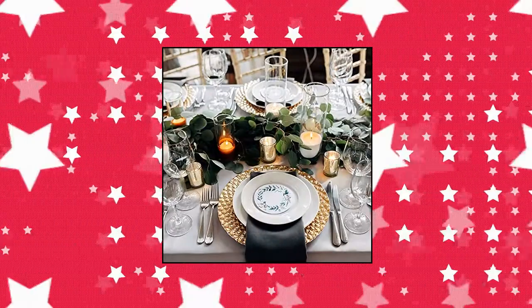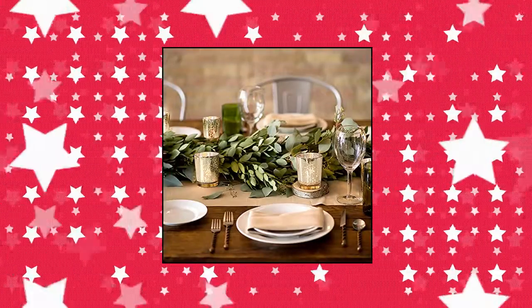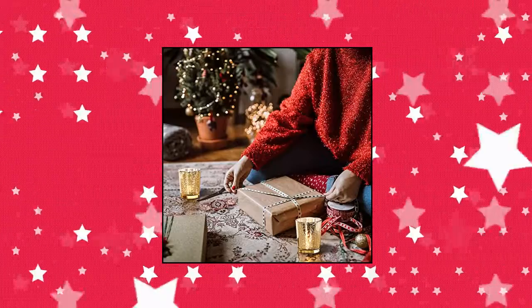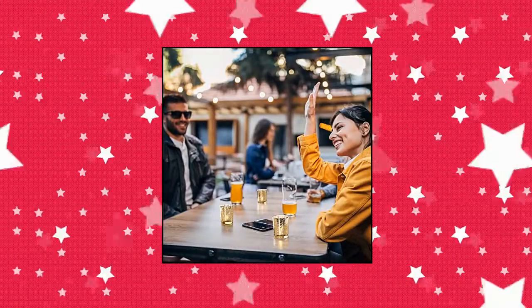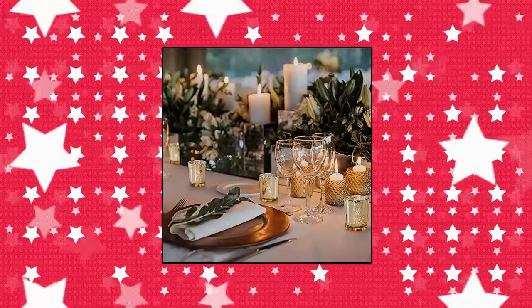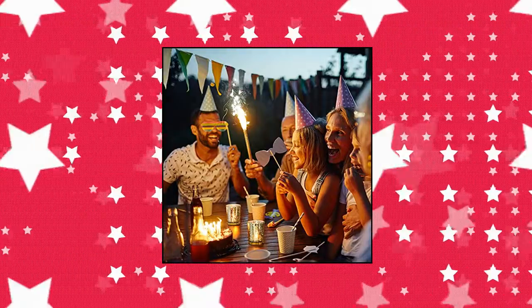Letting Gold Votive Candle Holders Set of 36 — speckled mercury gold glass candle holder bulk, ideal for wedding centerpieces and party supplies. The measures of glass votive candle holders is 2.16" x 2.55"H approximately, suitable for regular votive candles, flameless LED or wax tea light with diameter less than 1.5".